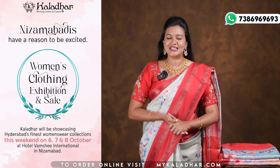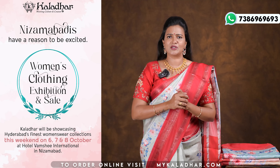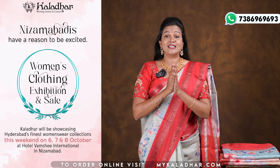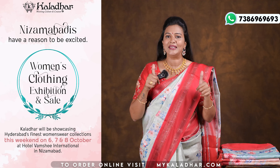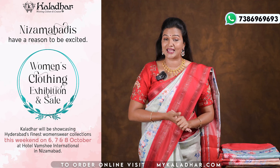Hotel Wamsi International, Nizamabad. We are going to visit Kalada Saris and Fabrics.